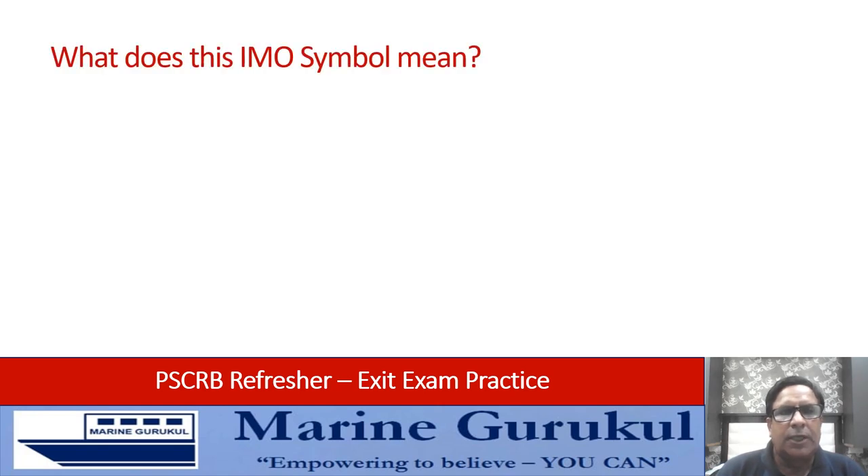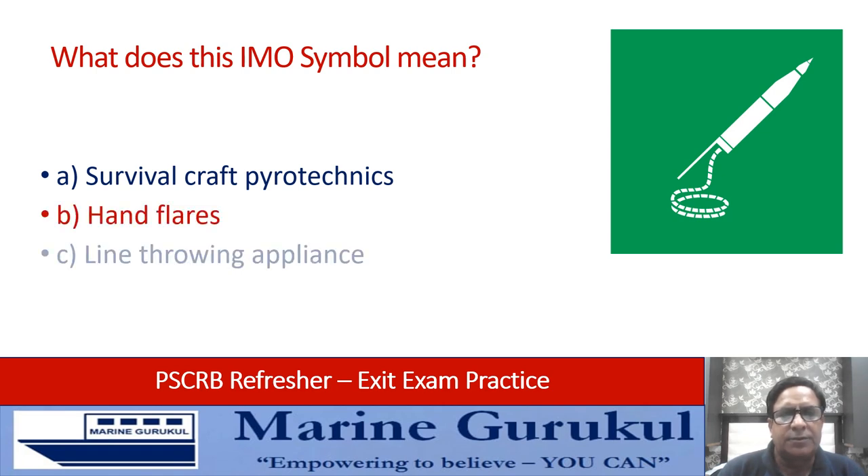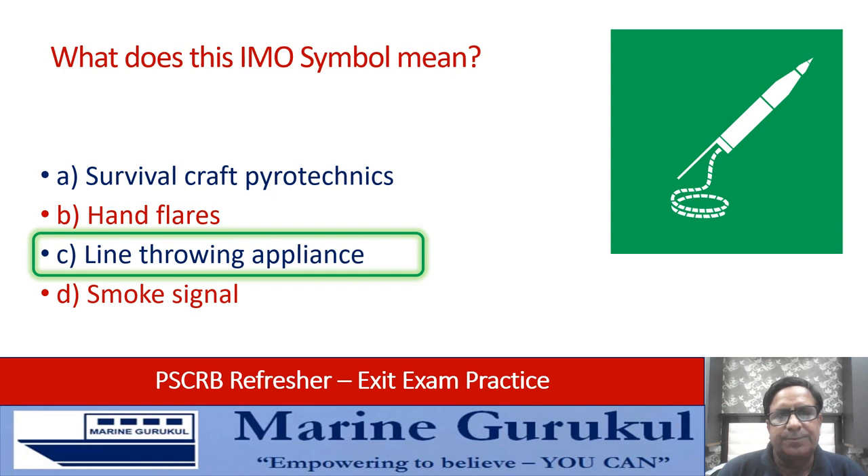What does the IMO symbol on the screen mean? Is it survival craft pyrotechnics and flares, a line throwing appliance, or a smoke signal? As you can see, with a line in the tail from the tail side of the rocket, it is a line throwing appliance — LTA.